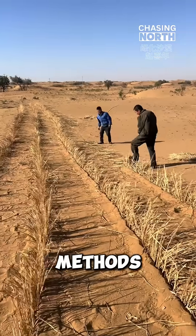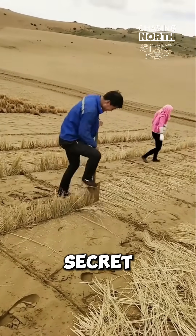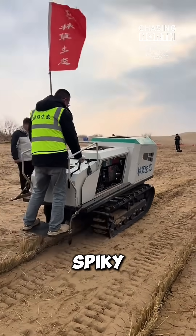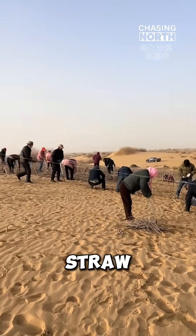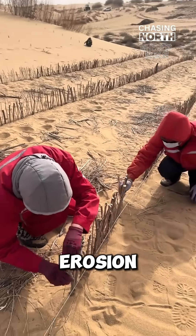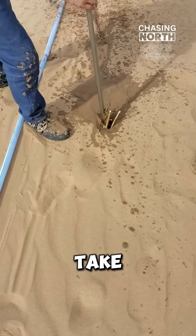They employ special methods to stabilize the sand, creating favorable conditions for plant growth. Their secret tool? A machine with spiky wheels that presses straw into the sand in a grid pattern. This straw anchors the sand, preventing wind erosion. By trapping moisture in the ground, they create protected pockets where plants can take root.